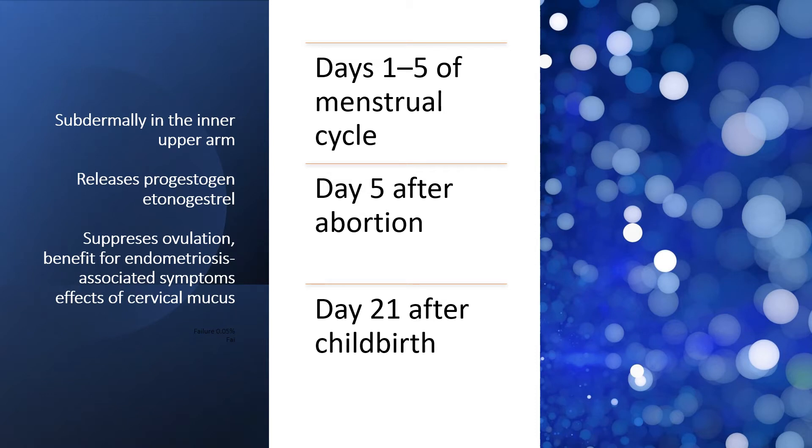The contraceptive implant is inserted subdermally in the inner upper arm. It releases progestogen etonogestrel, which suppresses ovulation. It also has benefits on the endometrium — it can make it quite thin and inactive, hence incapable of holding a pregnancy. It also affects cervical mucus, making it less likely for sperm to swim through to the egg.